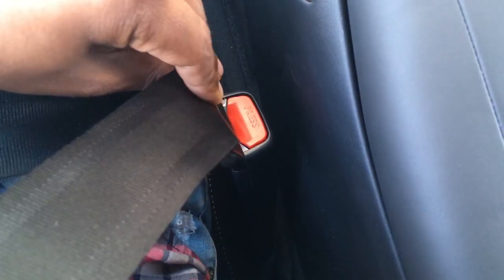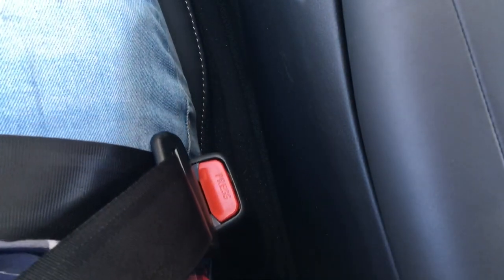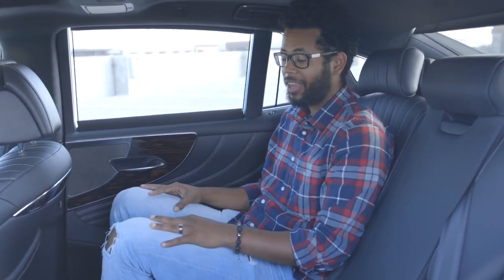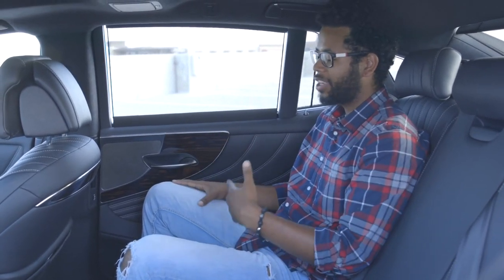One small detail I forgot to mention: the seat belts will illuminate at night so you can see where they are, and they also automatically pull tighter when you click the seat belt. Sitting in the back seat of the LS 500, there's a really good amount of room — and of course this has the Executive Package, so there's plenty of space back here.